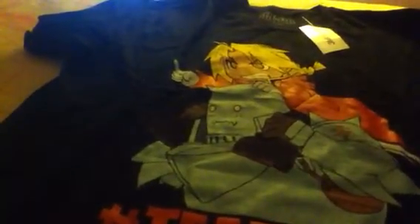My Fullmetal Alchemist t-shirt. Maybe it's my 7th or 8th anime shirt, but actually this is my first Fullmetal Alchemist t-shirt. Team Elric. This is very good guys.